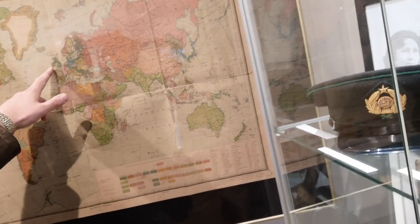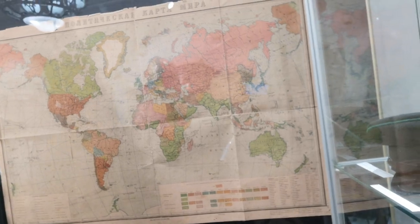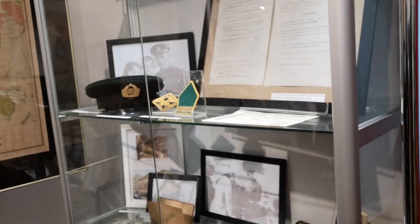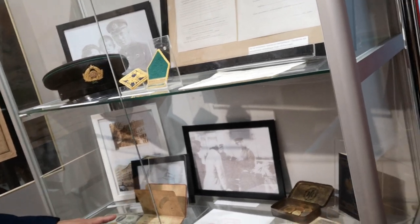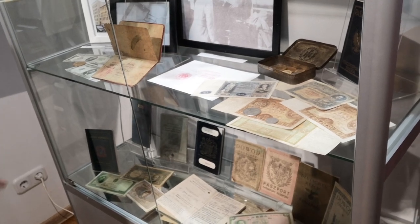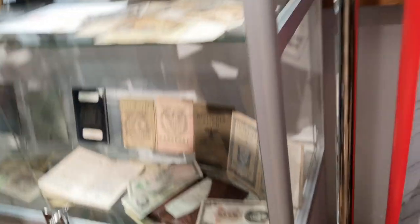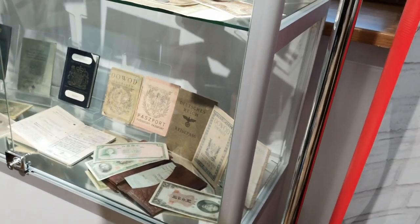Here we have an original map of the world from the Soviet border guards office. You can see a very big Poland and a very small Belarus. Here we have customs documents from the customs office on the border between Poland and the Soviet Union — an original American passport with a Soviet entrance visa, a tourist visa to the Soviet Union, and passports from different countries: Great Britain, Germany, Czechoslovakia, Lithuania, Romania.